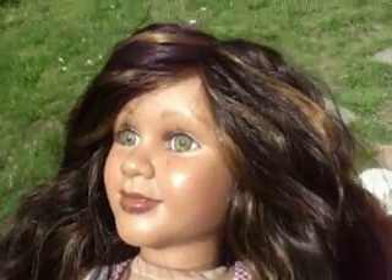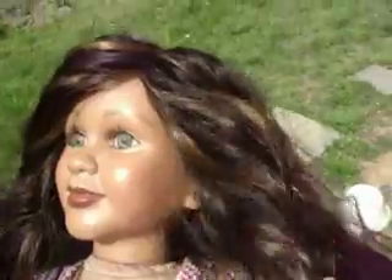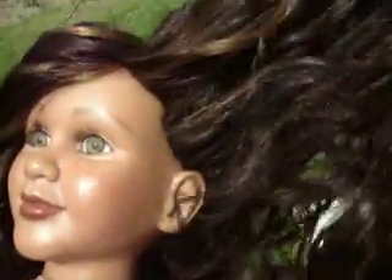Here she is — the Alexandra's My Twin Doll. She has got all her new hair in. Ta-da. The wind's blowing in the wrong direction, but it's fully on. This color matches her perfectly. It really does.